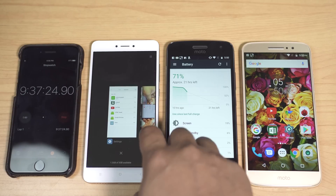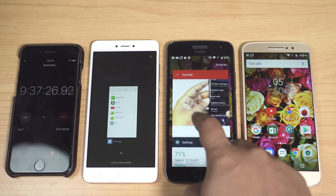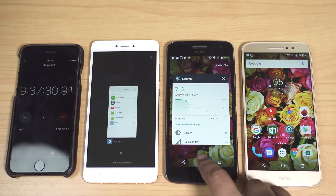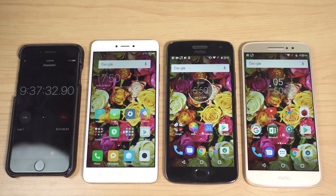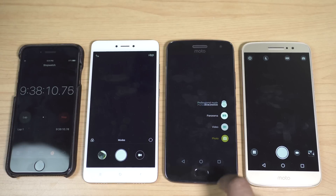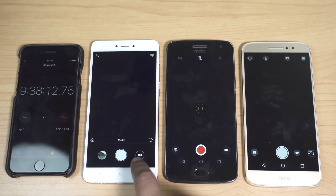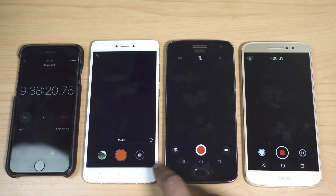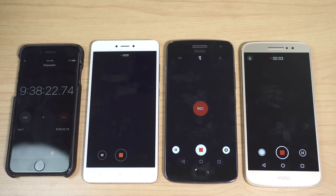It's also worth mentioning that the Redmi Note 4 is around 4,000 to 5,000 rupees cheaper than the Motorola devices. Now let's kill the YouTube app and check the camera. Since the Moto G5 Plus is the only phone that can record in 4K, to keep things fair I've set the video recording resolution to 1080p for all smartphones. Let's start recording and I'll come back after 20 minutes.